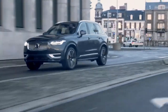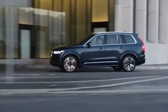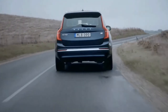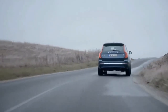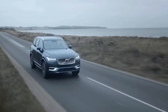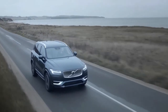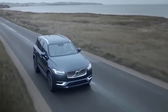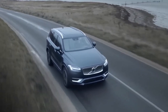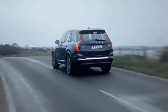On the horizon is the production version of the concept Recharge, Volvo's first vehicle built from the ground up to be an EV. It represents Volvo's move toward an all-electric future, which the automaker aims to make a reality by 2030. This vehicle will also include Ride Pilot, a new autonomous driving function that Volvo says will operate without driver supervision.